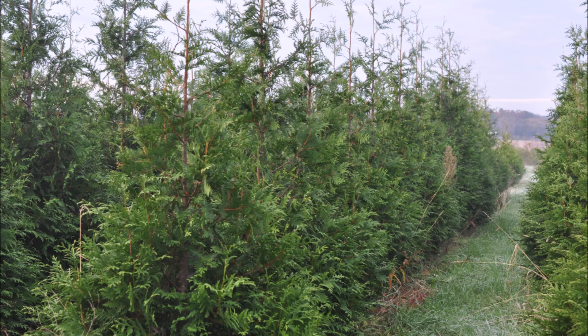So, give us a call at 215-651-8329 for your Green Giant Arborvitaes. Thank you.